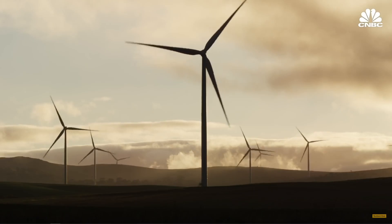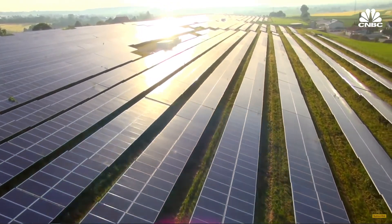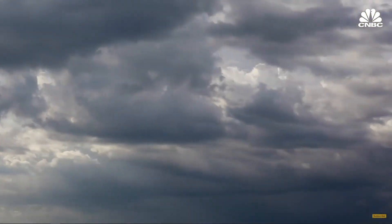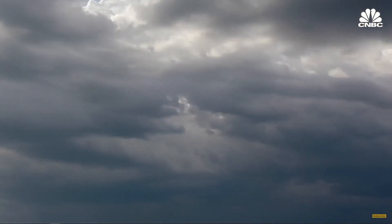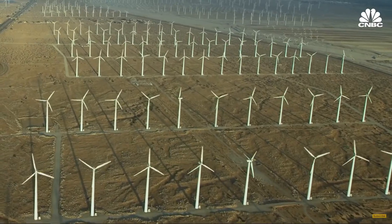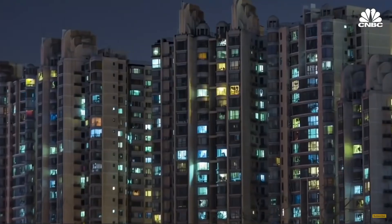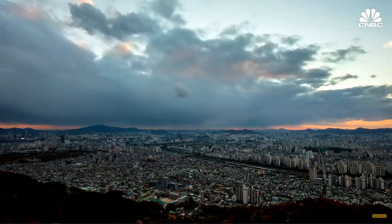Energy storage is undoubtedly the next frontier for the renewable energy revolution. When the wind is not blowing or the sun is not shining, you simply can't produce enough clean energy to offset fossil fuel resources. And when those resources are shining, in some cases it can strain the electric grid, causing wide-scale blackouts and excessive peak demand charges.